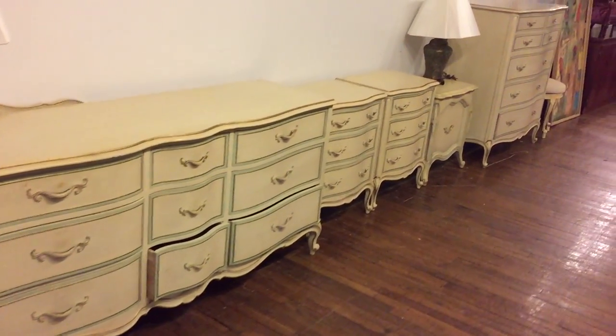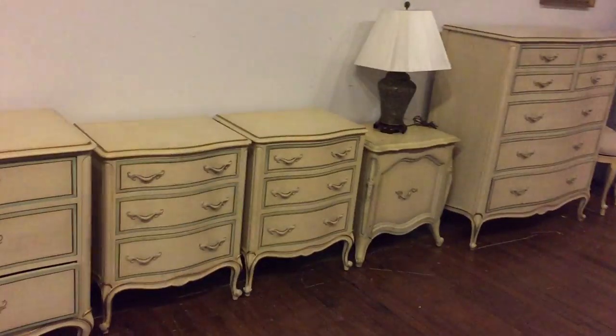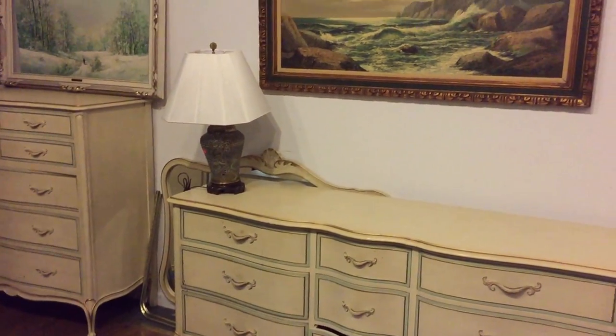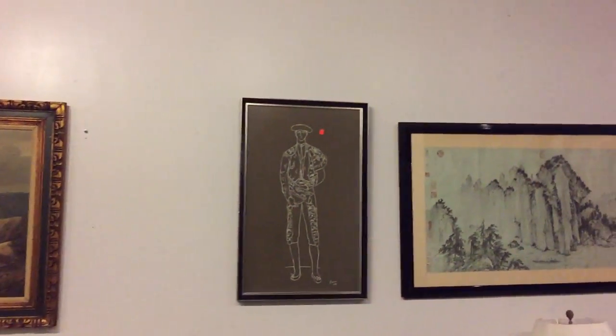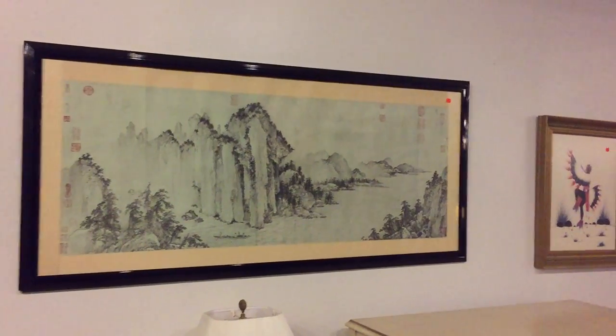Nice shabby chic bedroom set with a lot of pieces here, ladies and gentlemen. You have two high chests, triple dressers, and nightstands. Beautiful set right there, looking nice with mirror as well. Nice shabby chic bedroom set and of course art as usual. There's a Picasso and there's a nice oriental piece right there.